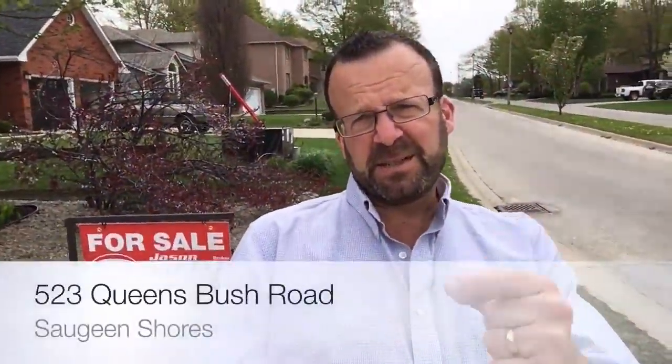Hey folks, it's Jason Steele, broker, coming to you on location from 523 Queens Bush here in the beautiful Queens Bush subdivision that backs on to the Maple Creek, and this home backs on to Saugeen District Secondary School. Let's not waste any time — let's get you inside this home for a wonderful peek, but first into the backyard.